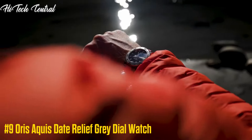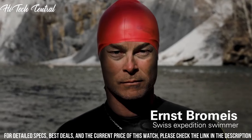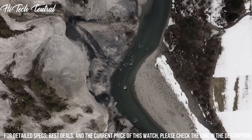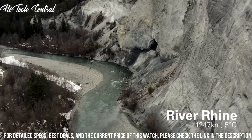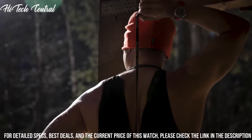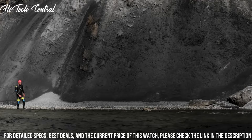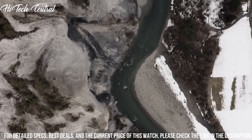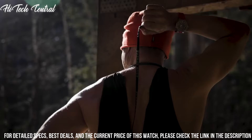Number 9: AORUS Aquis Date Relief Gray Dial Watch. Dial type: analog. Luminescent hands and markers. Date display at the 6 o'clock position. AORUS Calibre 733 Automatic Movement, based upon Selida SW200-1, containing 26 jewels, beating at 28,800 VPH. Case size: 43.5 mm.